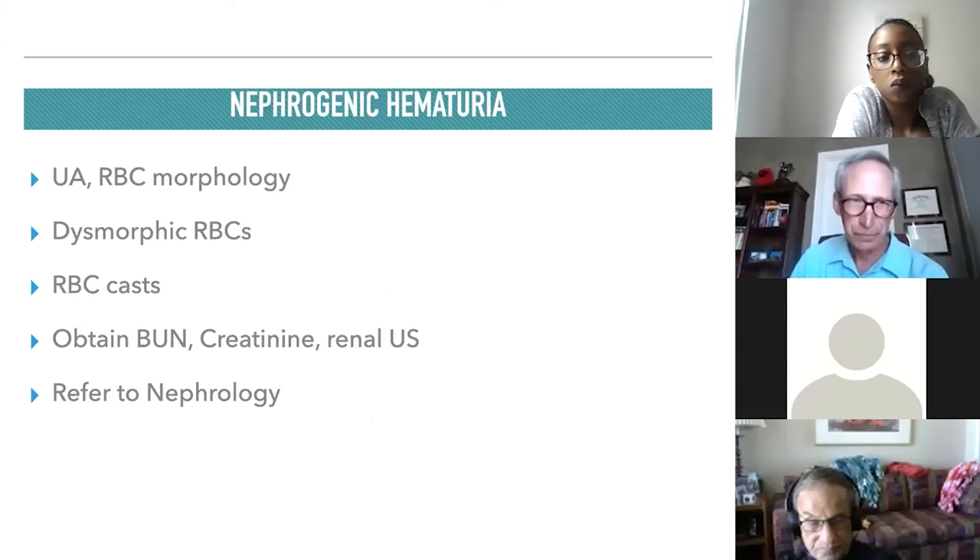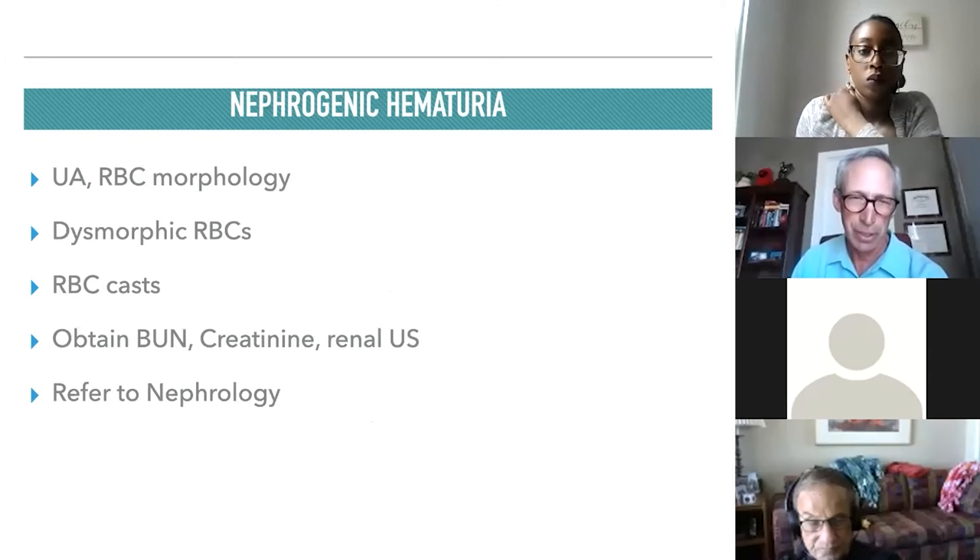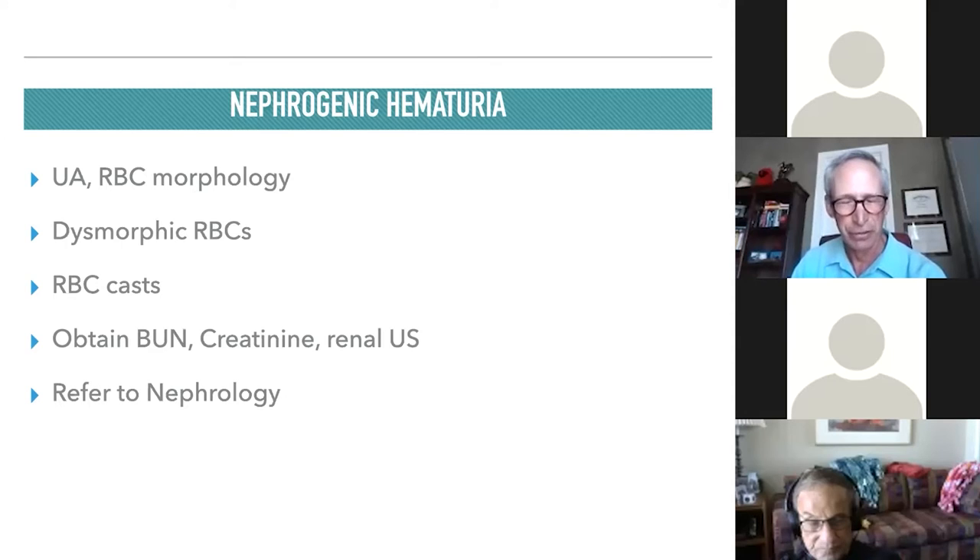To diagnose nephrogenic hematuria, we examine urine under the microscope after centrifuging a properly collected specimen. Lab technicians can identify dysmorphic red blood cells and red blood cell casts — casts form in the collecting tubule and indicate blood has passed through the glomerulus. When nephrogenic hematuria is suspected, it's helpful to get a BUN and creatinine, a renal ultrasound, and refer the patient to nephrology.